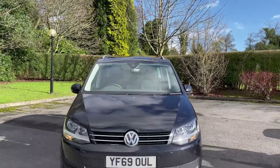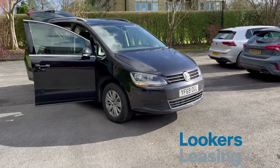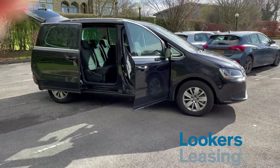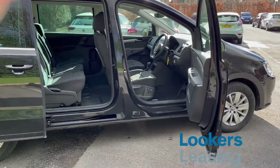As you can see there, a bit of sunshine on it — doesn't it look beautiful? I absolutely love driving this car. This one is finished in deep black pearl; we do have a grey one available as well. And as you can see, it's got 16-inch alloys which I think actually give it a bit more of a comfortable ride.